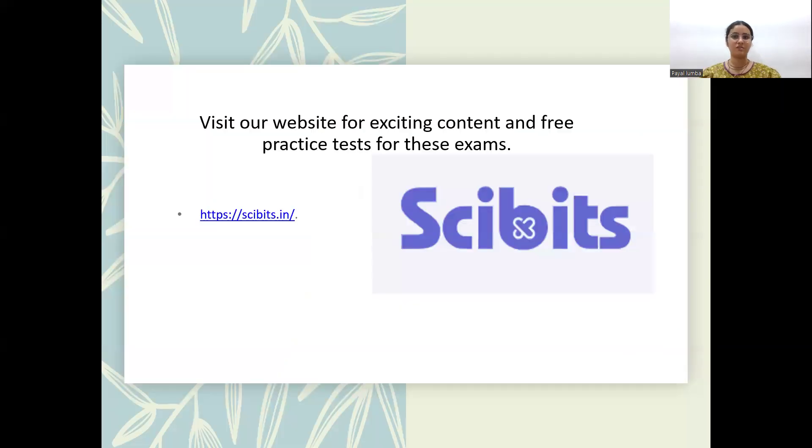I also want to share that I have made a website called SciBits, where I provide exciting content like summaries of science articles, free mock tests, and chapter-wise practice sheets for these exams — including IIT JAM, GAT-B, and others. I am still updating the website but have already uploaded several quizzes you can make use of. Thank you so much for patiently listening and watching. Wishing you a great career ahead. Goodbye, see you soon.